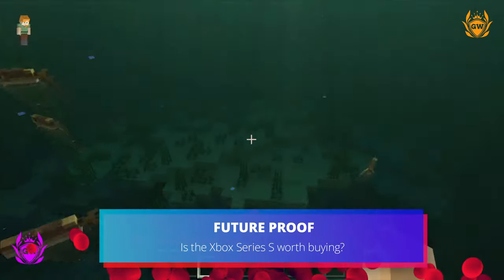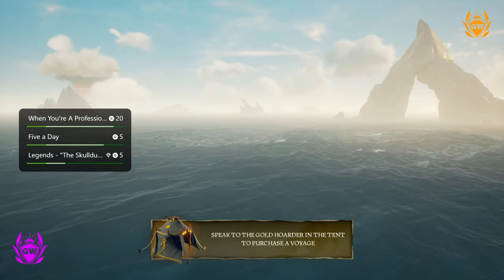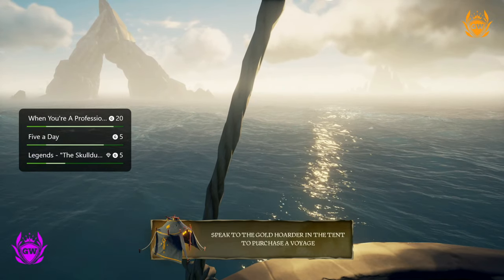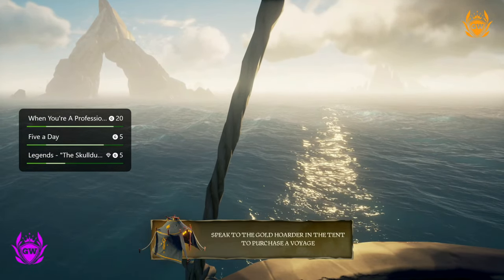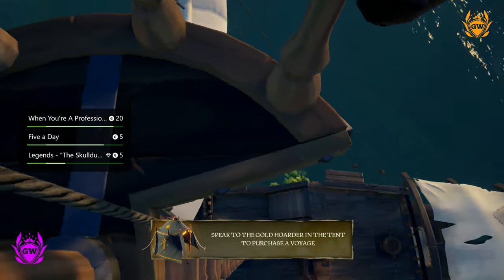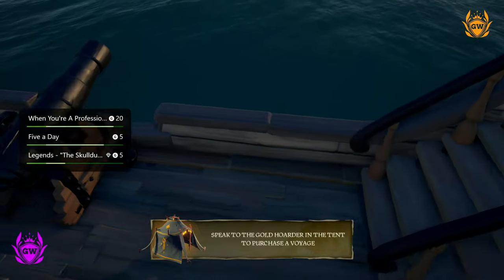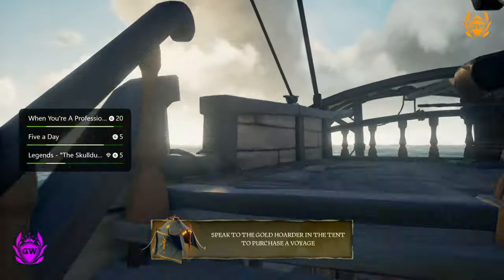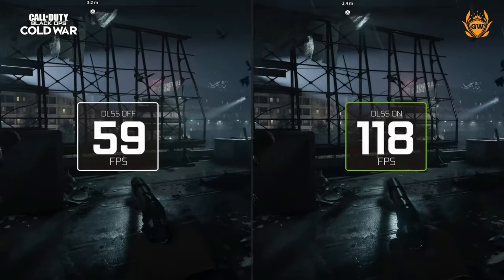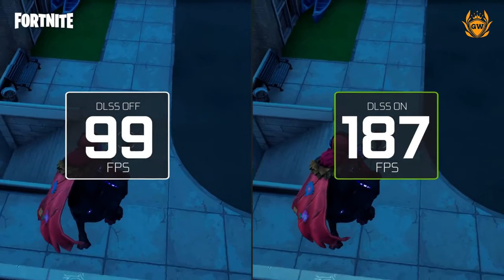A lot gets made of the Series S not being as powerful as its bigger brother, the Series X, with people saying the Series S won't be able to hit its target resolution of 1440p in more intensive games — which is unfortunately true sometimes. Fear not, as the Series S has the full AMD RDNA 2.0 GPU architecture which will be capable of using AMD's FidelityFX Super Resolution, the long-awaited answer to Nvidia's DLSS technology.